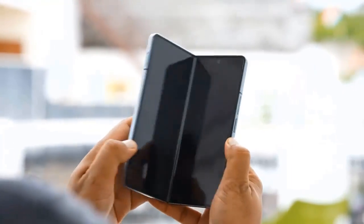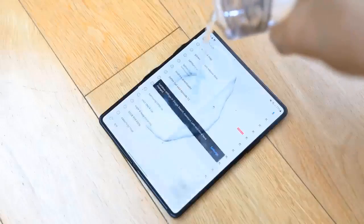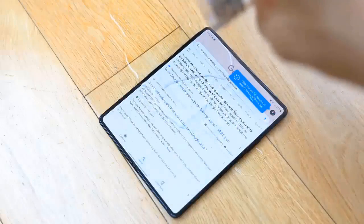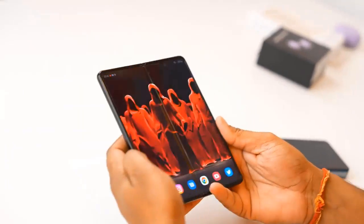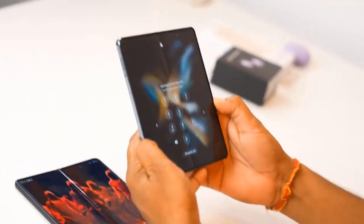Those who are after productivity are unlikely to find a superior package than the Fold 4 in smartphone or smartphone-like form. The combination of a new Android for large screens, Samsung's proprietary One UI add-ons, and stylus support is simply unrivaled.